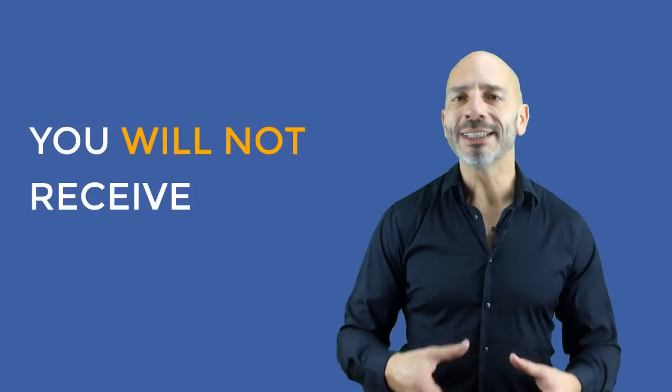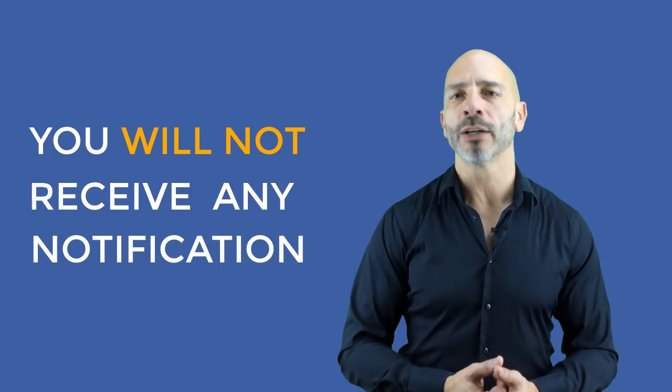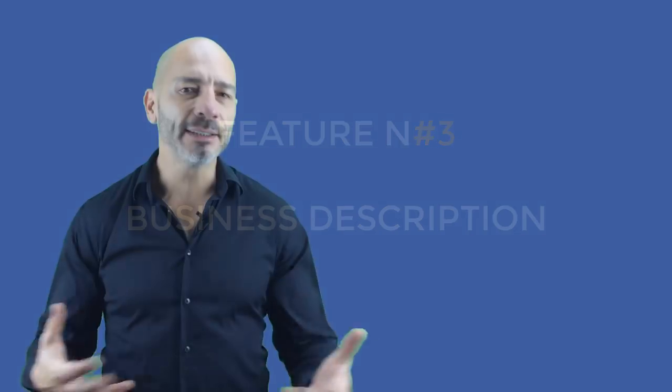Unfortunately, you will not receive any notification in your Google My Business dashboard when someone asks a question. If you want to be notified quickly so you can answer in a timely manner, you'll need to download the Google Maps app on your phone and turn on the notification option. Sadly, this only works on Android. If you're an iPhone user, you will simply need to check your business listing regularly.